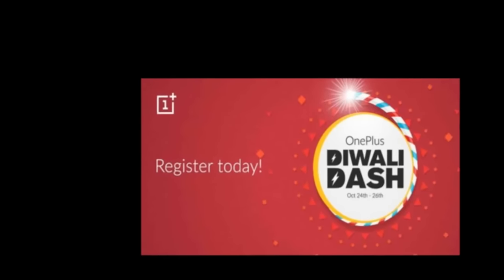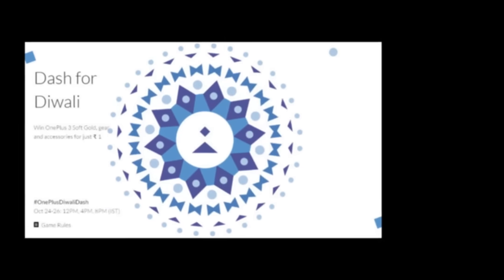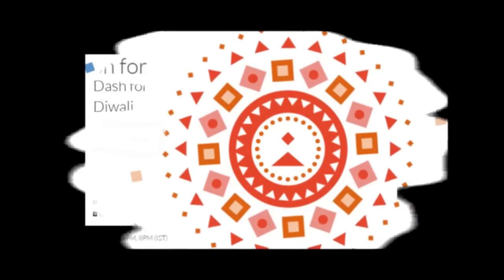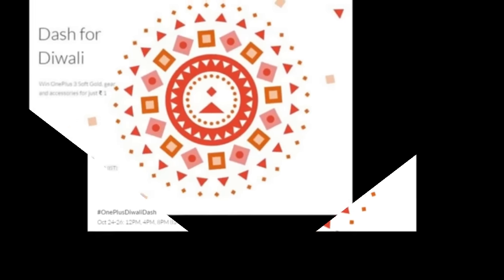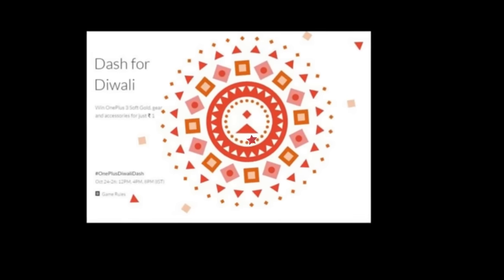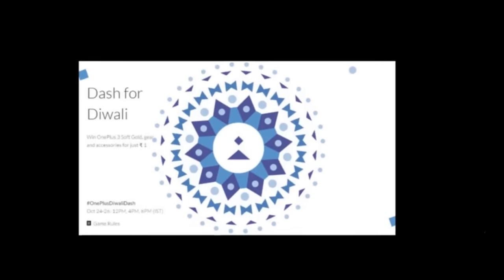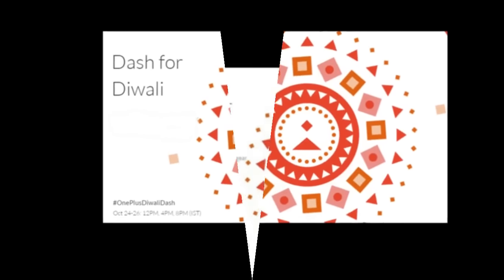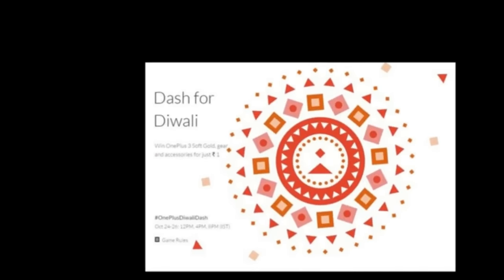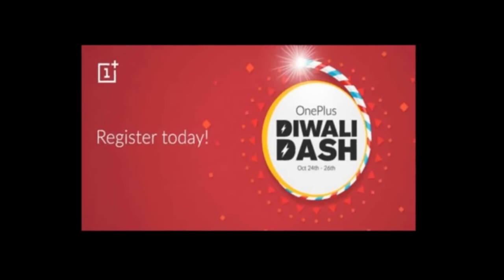OnePlus is joining the Diwali bandwagon and is conducting its own festive sale. The Chinese company is hosting a Re. 1 Diwali Dash Sale from October 24th to October 26th, where it will give registered users a chance to purchase the OnePlus 3 Soft Gold variant, OnePlus accessories, and more via the company's online store at just Re. 1. The flash sales will be conducted at 4 p.m., 6 p.m., and 8 p.m. IST on all three days.